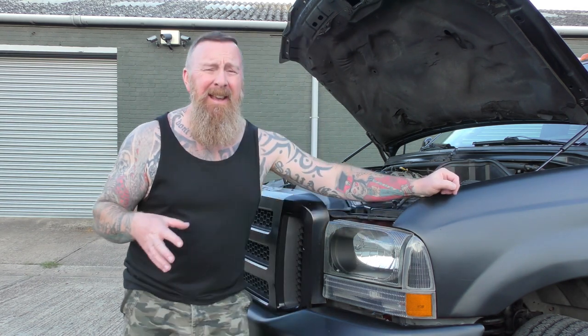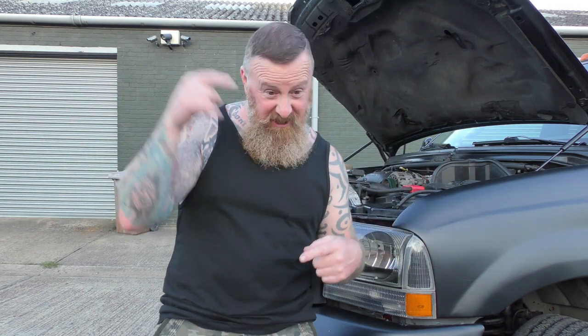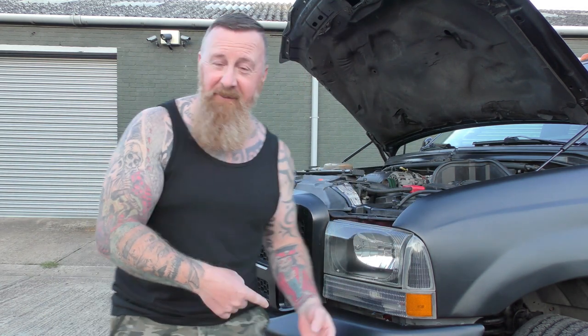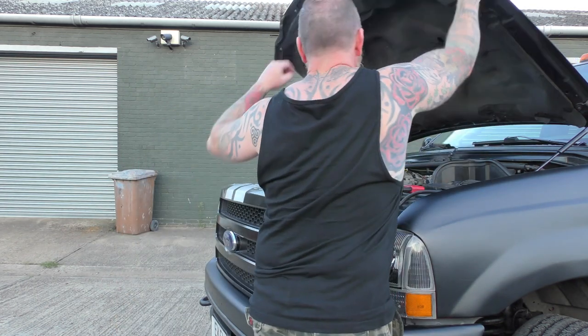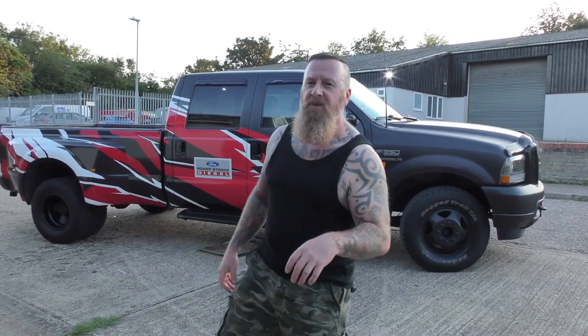It took around 15 litres of antifreeze - I thought it was leaking underneath but it just kept going. Massive engines obviously take massive amounts. These 7.3 engines are used in diggers over in America - they're just mammoth and they'll keep going, they'll pull a house down.